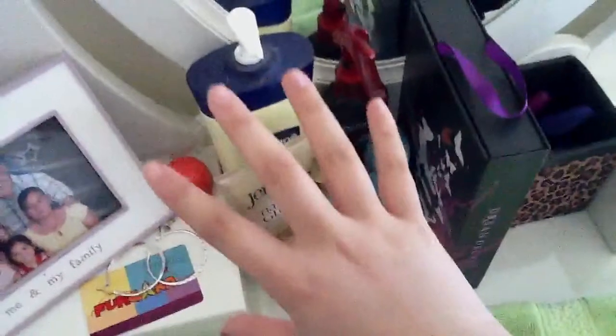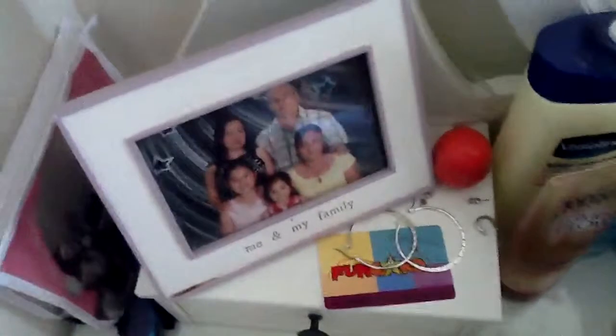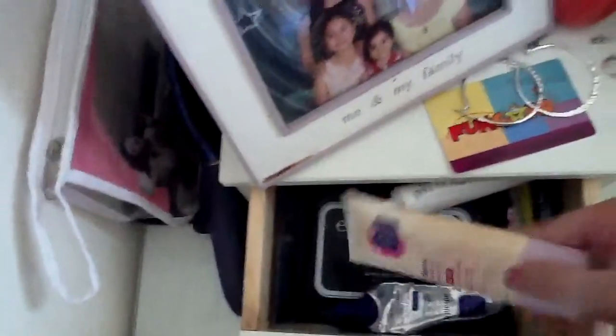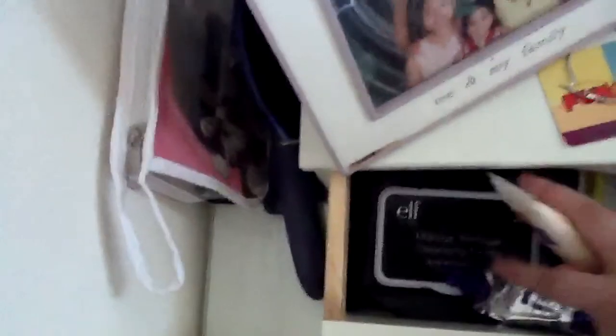Right here is basically my skincare and hair care area, and over here is my makeup. Starting here, I have a picture frame of my family, my EOS lip balm, my earrings, and a Cinco de Mayo fun card. In this section I have all my skincare: Clean & Clear finishing and moisturizing products, chapstick, hair clips, and my favorite makeup remover — the e.l.f. makeup remover cleansing cloths. I love them, they're amazing.